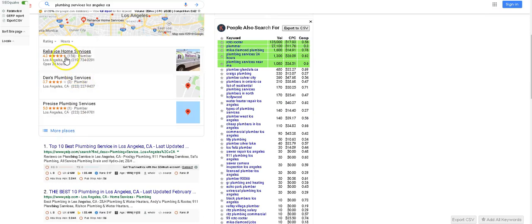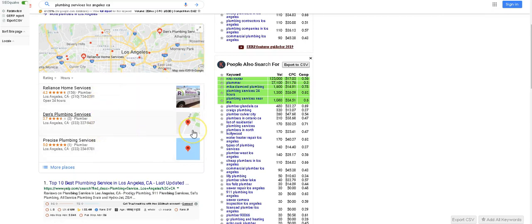For plumbing services, Los Angeles, CA, as you can see, these top customers come up in the map pack. This is the Google My Business listing. So if you're a business right now — a mobile business, a plumber, a contractor, anything that offers a mobile service or that you go to give quotes — this applies to you.